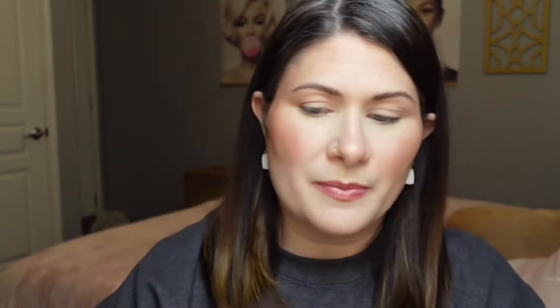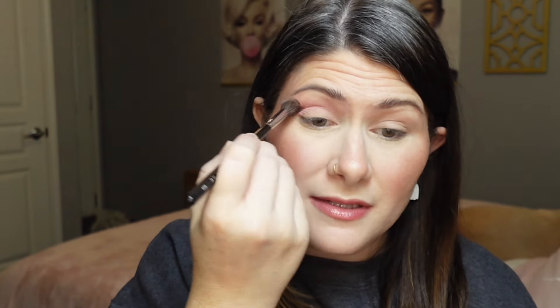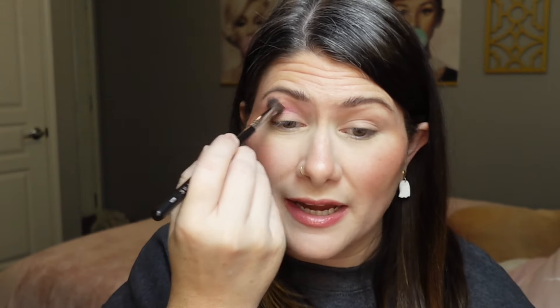There are no names for the shades on the back of the palette — they may be on the carton but it's in Chinese so I can't read it. I'm going to start with this pink shade, picking it up with a Morphe M504 brush. I'm going to fluff this into my crease with a very light hand, building up the pigmentation for some depth and definition.